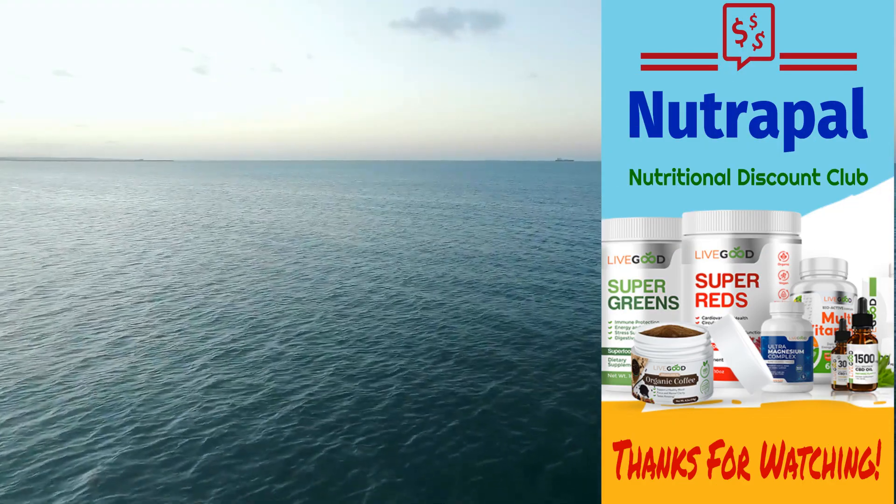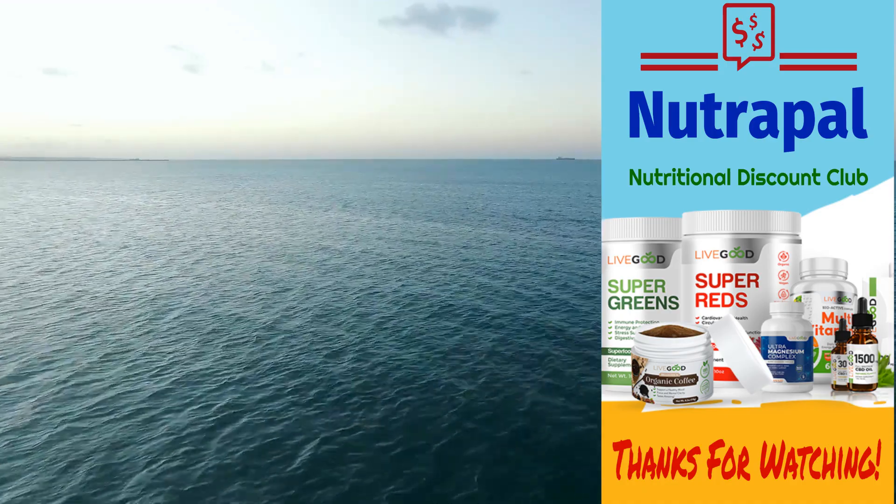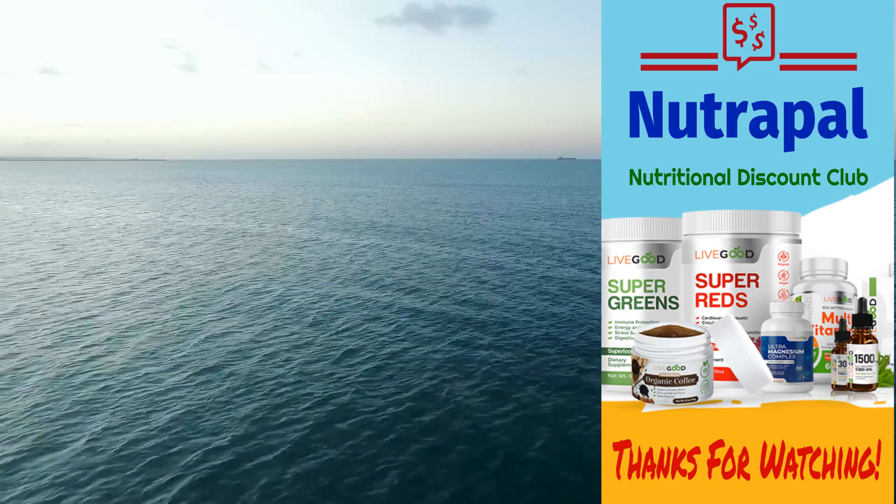Thanks for watching. You can learn more about our recommended supplements and how much you can save in this video's description or on our channel page. From all of us at NutriPal, have a great day!